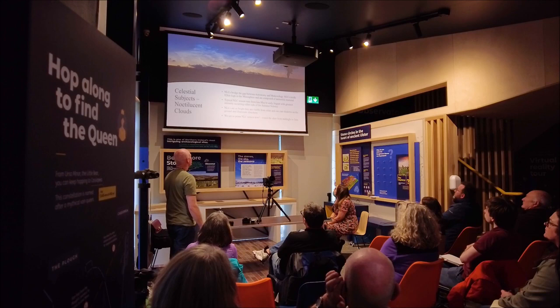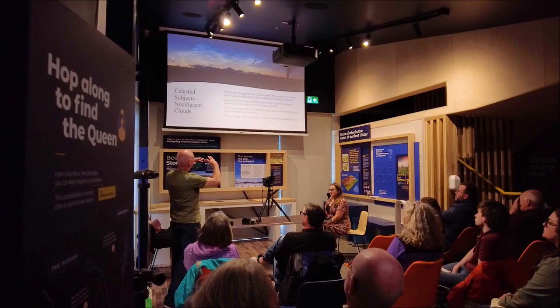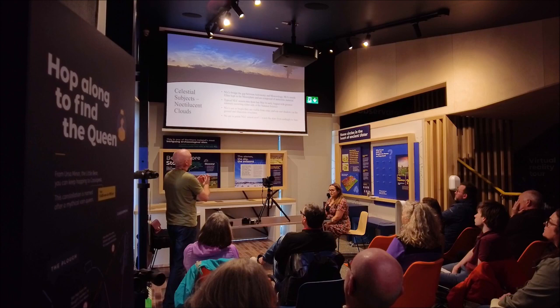This is the main phenomenon of summer: noctilucent clouds. Cosmic dust accumulates at the top of the atmosphere and drops into the mesosphere. It's so cold up there that ice crystals encase these dust particles, and then sunlight illuminates them and causes them to glow.